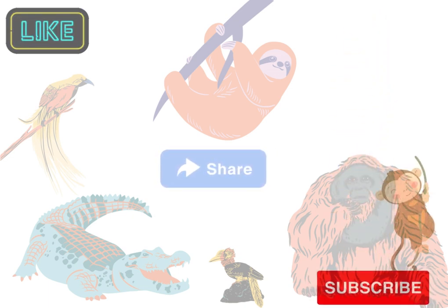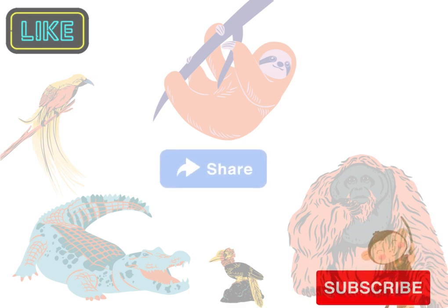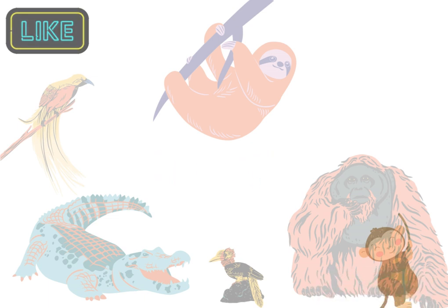If you loved hanging out with wildlife as much as we did, don't forget to give us a thumbs up, subscribe for more fun, and leave a comment below to tell us which animal you like the most. See you next time!